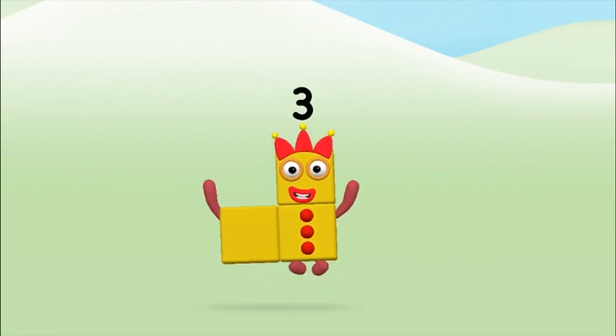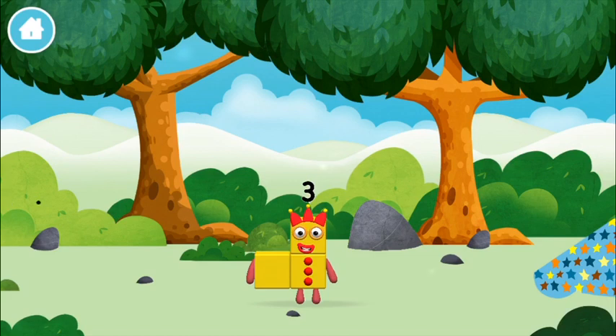Great! You made number block three! You made a new number block!